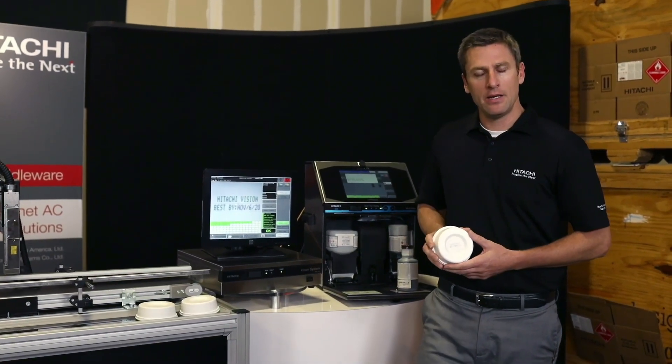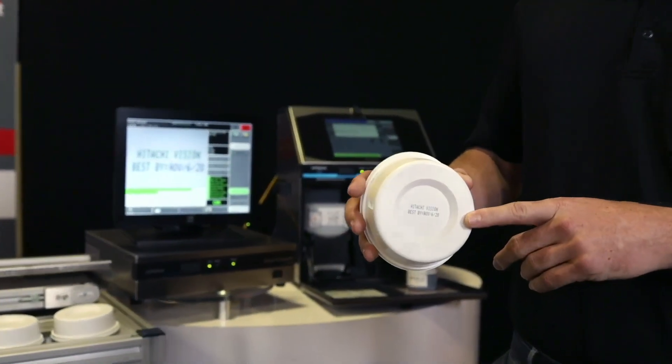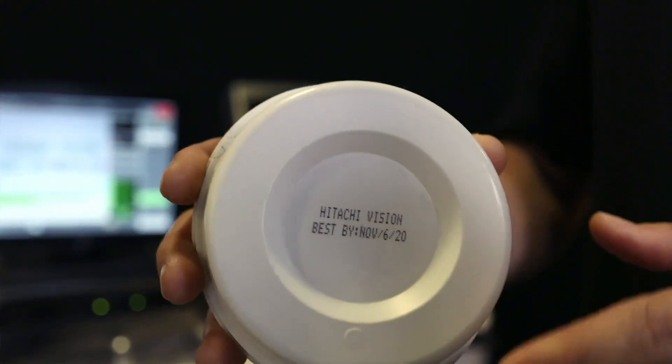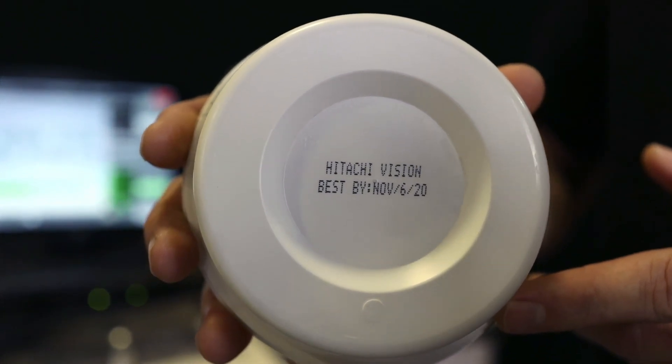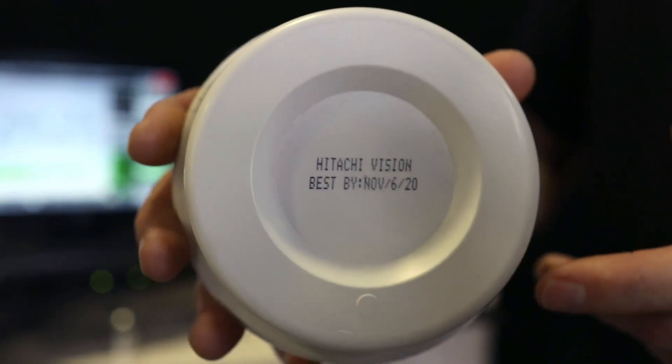In the end, our goal with the vision system in compilation with our inkjet printer is that codes leaving your facility have a verification that they're able to be read by the human eye and are clear and legible.